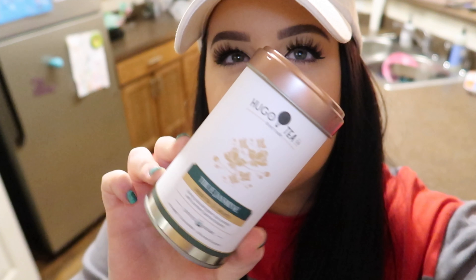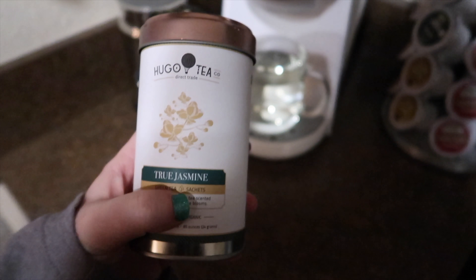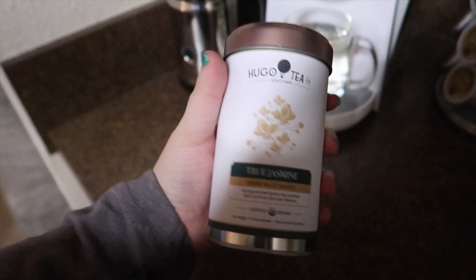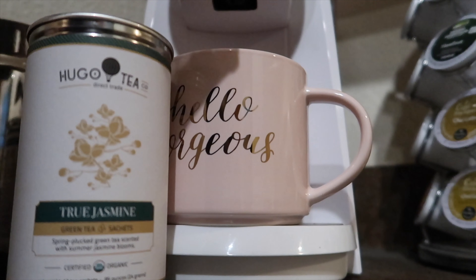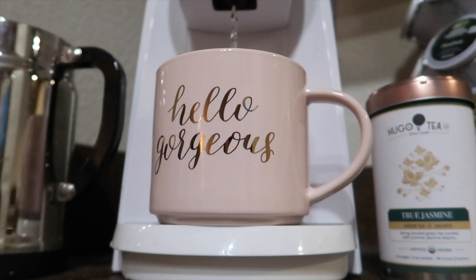My eyes are burning, I've been staring at the computer for a long time. I just got this tea from Sprouts earlier today — I love green tea with jasmine. I haven't used the Keurig for a while so I'm just running a cup of water first. This is Hugo Tea, I've never tried it before. These are like bougie little tea pouches — the bag is silk! I guess that's better than like chemical-filled paper.